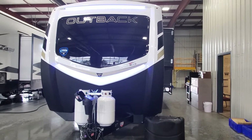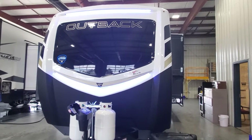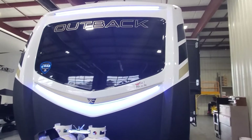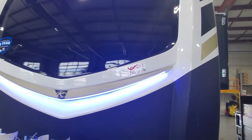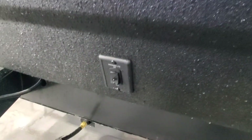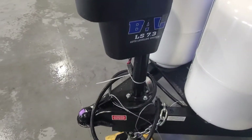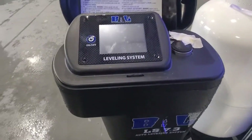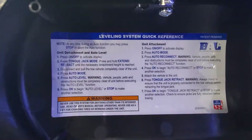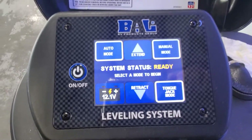Hey guys, welcome to Lakeshore RV Center. I've got your Outback 335CG here. Let's start up front — you've got a molded fiberglass front cap with LED lights built in down low. By your battery bank there's a light switch for those front LEDs. The guys are getting ready to fill up your propane tanks. Inside the cap there are directions on how to use your 7.3 auto leveling system, and I'm also going to send you a linked video to show you how to operate it.